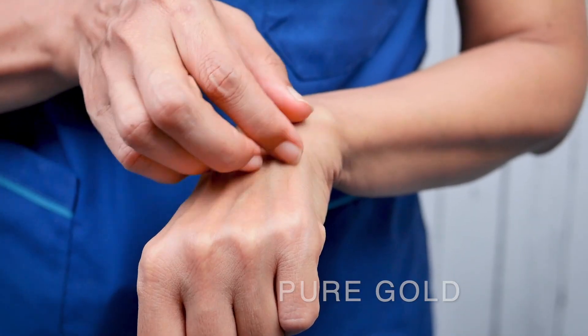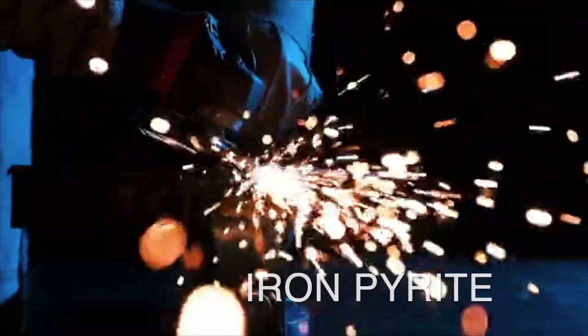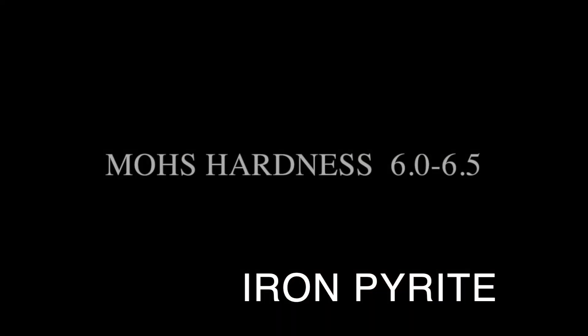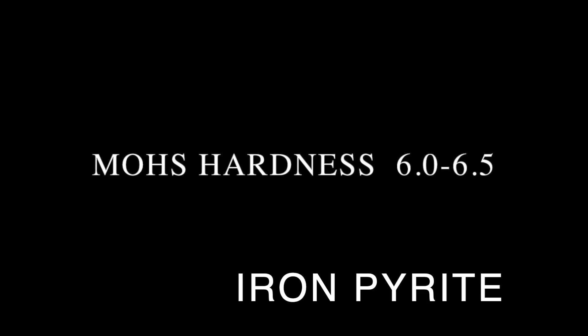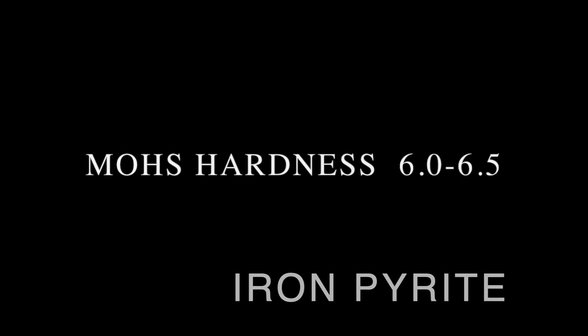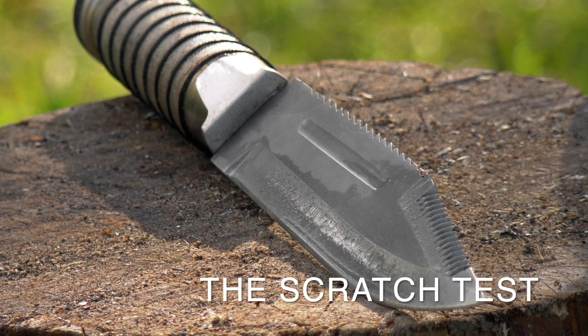You can easily scratch gold with a fingernail or even a copper coin. Pyrite, on the other hand, is much harder — in fact, hard as some steel — with a Mohs scale rating of 6 to 6.5. You'd need a steel knife or a piece of quartz to even scratch it.